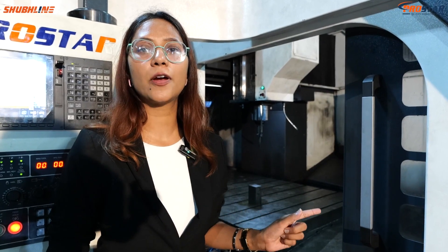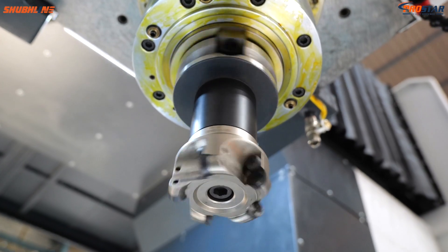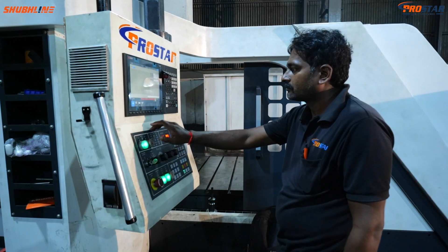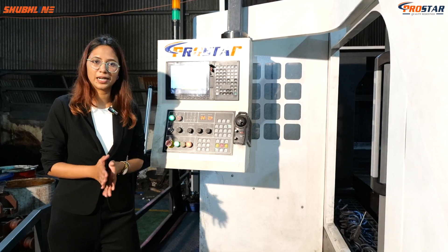This machine is equipped with a high torque spindle having 6000 RPM. The CNC system is specially built to be user-friendly, providing accuracy, control, and flexibility.